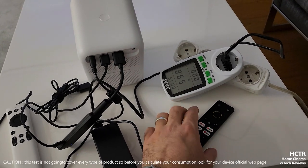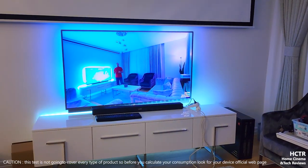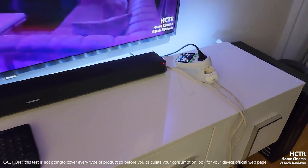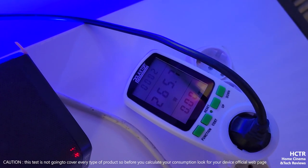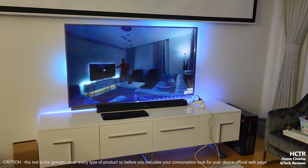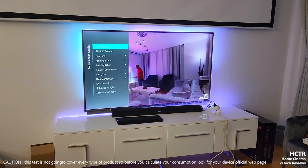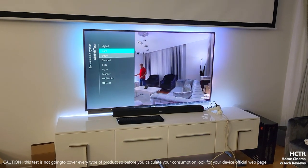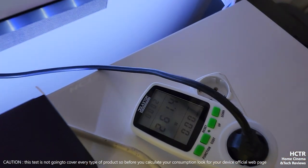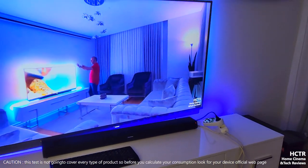Let's test the TV now. We're looking at the consumption of the Philips Hue 65-inch TV, playing the same video. This is a 4K HDR TV - we got 265 watts. I'll change the visual mode to vibrant and see if it changes anything - 260 watts again. So for the TV, changing the picture mode doesn't change consumption much.